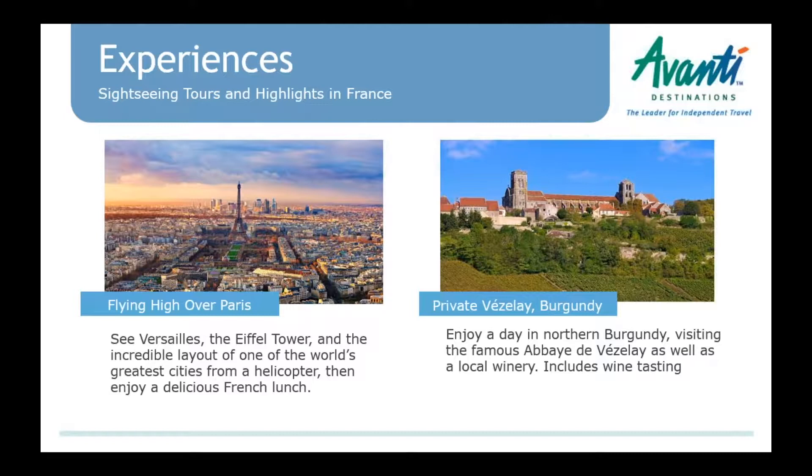Switching back to Paris — we're flying high over Paris with a private helicopter experience. It's more than just a helicopter ride; it includes hotel pickup and drop-off and a gourmet lunch. A really special option for honeymooners or those celebrating an anniversary. Also in Burgundy, we have some new private tours departing from both Beaune and Dijon — it's a really nice area with not just wine and vineyards, but a very famous abbey, UNESCO-protected sites, and great food.